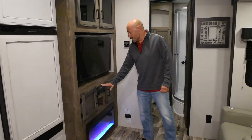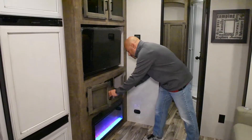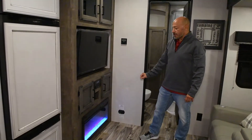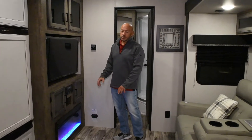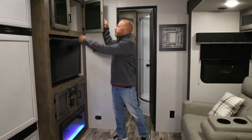Here you have your entertainment center with a 40-inch television, a stereo, and more storage space. There's a nice fireplace with ambient light that actually functions as a 4,800 BTU heater, so you can warm your trailer using electricity instead of gas.